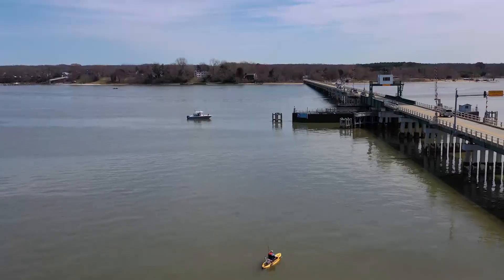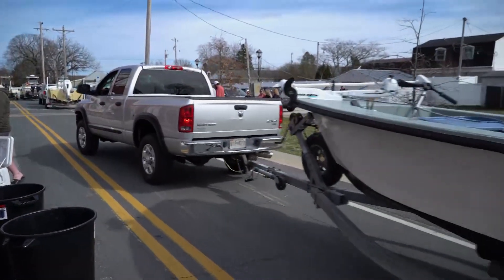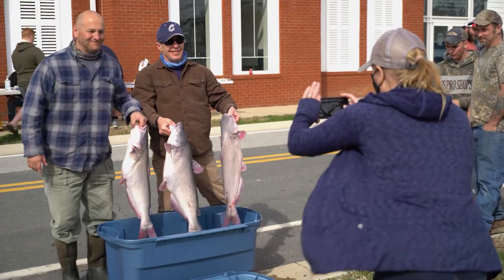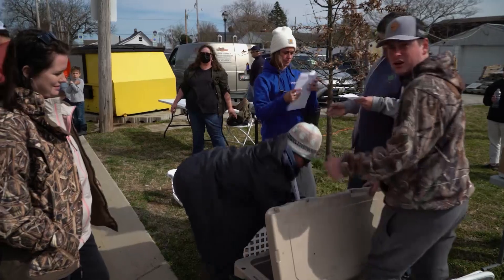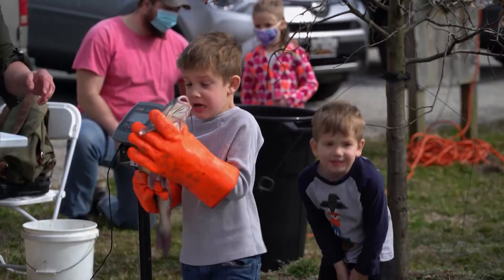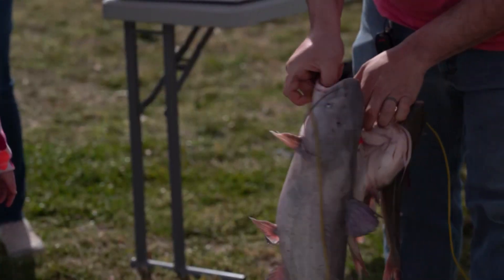Just downriver, the town of Benedict is hosting a catfish tournament, where enthusiastic anglers from across Maryland are doing their part to help the watershed. Blue catfish is really, really good, and the more people eat it, the more demand there is, and then watermen will go out and catch it. It's healthy to eat, it's safe to eat, and it tastes good — hopefully that demand will go up and knock the population back.